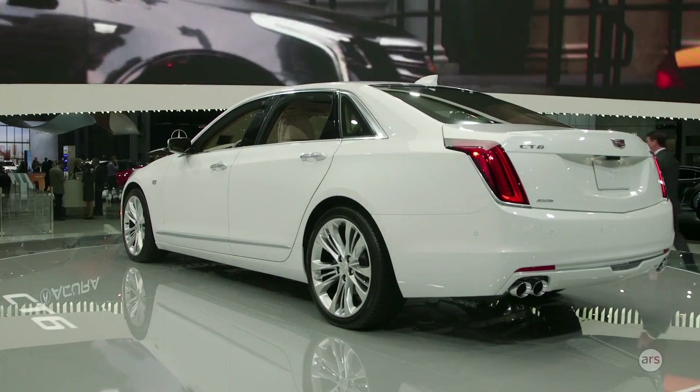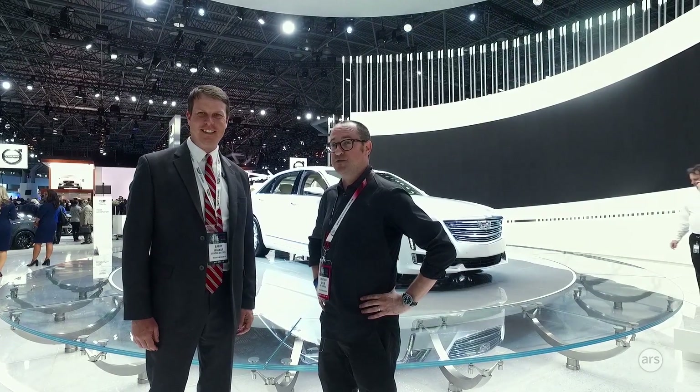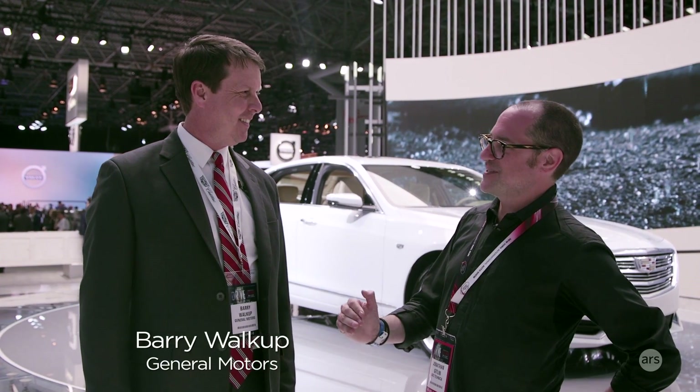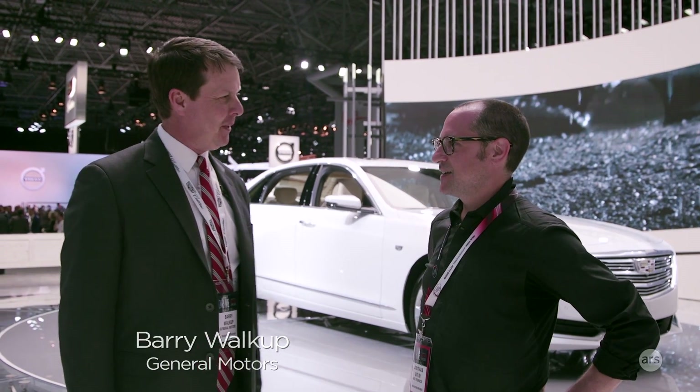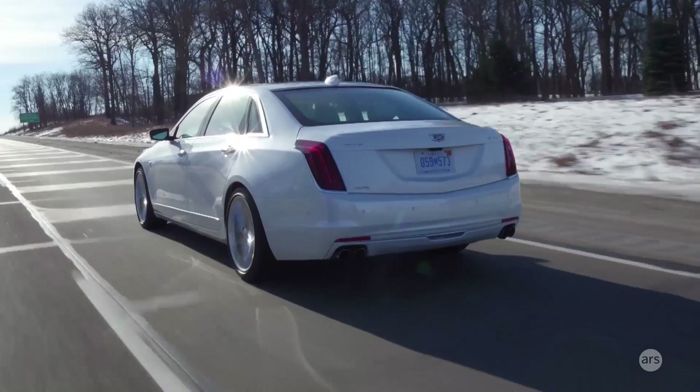I'm here at the New York Auto Show with Barry Wolkop from General Motors, and we're here to talk about Cadillac's new Super Cruise, which is their semi-autonomous driving system. It's a level two semi-autonomous system, so it's a hands-free driving experience — the first in the industry to be hands-free.